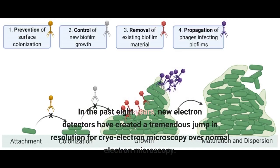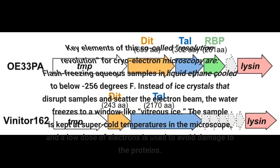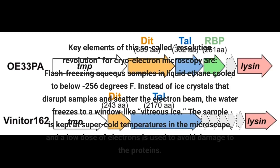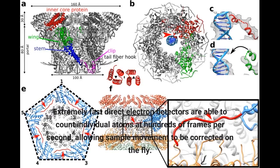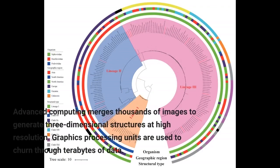In the past eight years, new electron detectors have created a tremendous jump in resolution for cryo-electron microscopy over normal electron microscopy. Key elements of this so-called resolution revolution are flash-freezing aqueous samples in liquid ethane cooled to below minus 256 degrees F. Instead of ice crystals that disrupt samples and scatter the electron beam, the water freezes to a window-like vitreous ice. The extremely fast direct electron detectors are able to count individual atoms at hundreds of frames per second, allowing sample movement to be corrected on the fly.